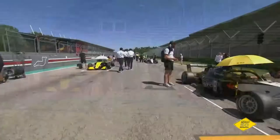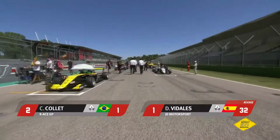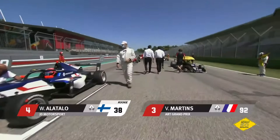Fifth on the grid is good to go, and sixth will be Ugo de Wilde. Let's have a quick stroll up the grid. David Vidal is on pole position in the predominantly white car. The yellow livery alongside is that of number one, Caio Collet. Then you've got Victor Martins, number 92, for ART Grand Prix, and William Alatallo's finish colours — the blue and white — alongside the rookie for JD Motorsport.